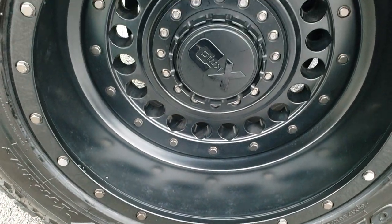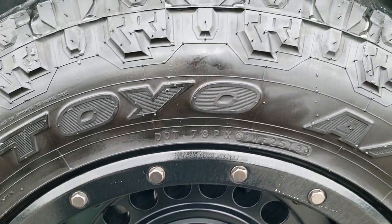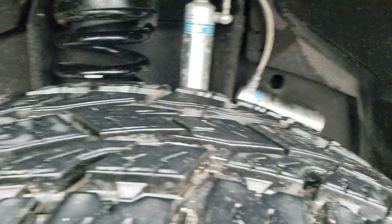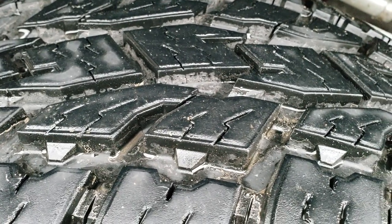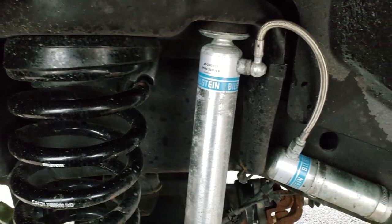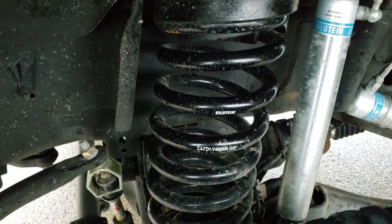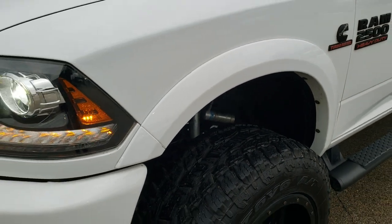Comes with KMC XD series painted alloy rims. These are 20 inch rims and it has open country Toyo AT 35 by 12 and a half R20 LT tires. These tires probably have about 75 to 80 percent of the tread left. It has Bilstein shocks with reservoirs and Bilstein springs, so I'm pretty sure it's probably like a three inch lift on here.